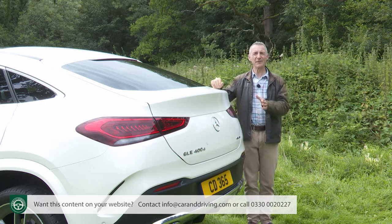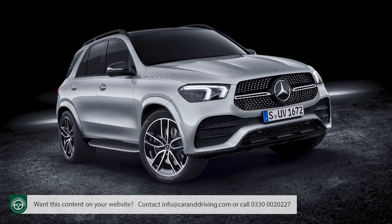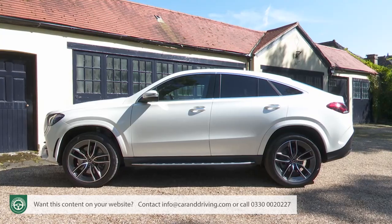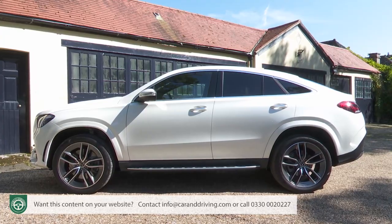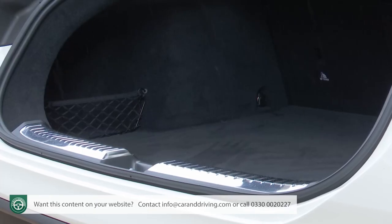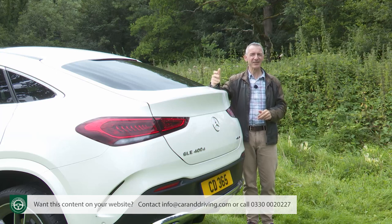You'd expect everything significant here to be shared with the ordinary GLE SUV, which is broadly true, although the wheelbase here is shorter. Of course, you've got this swept-back roof, which necessitates a redesigned tail section and a smaller boot. Otherwise, though, it's all standard GLE.